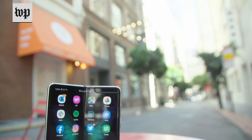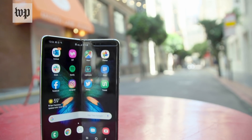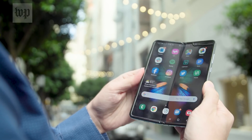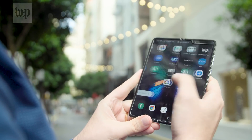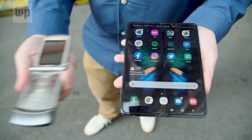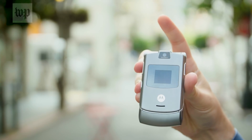Behold the Samsung Galaxy Fold. It's the largest smartphone ever made. They did it by making this 7.3-inch screen fold in half. It looks like something from the future, but it also heralds the return of one of the best things about cell phones of the past: the flip.